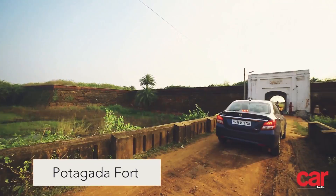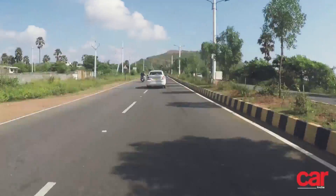A short halt at Porta Gada later, and we had covered the 450-odd kilometres to arrive at Puri, and checked into our hotel for the night.